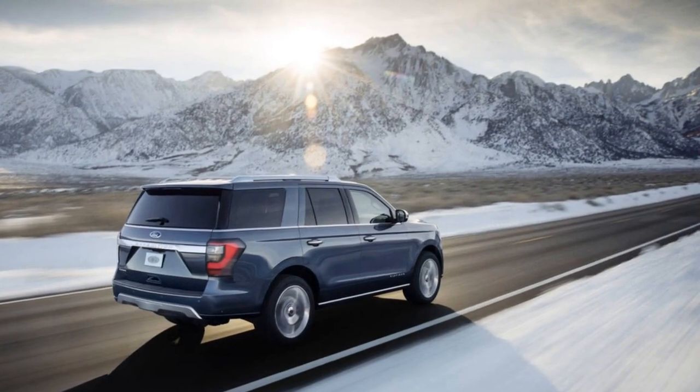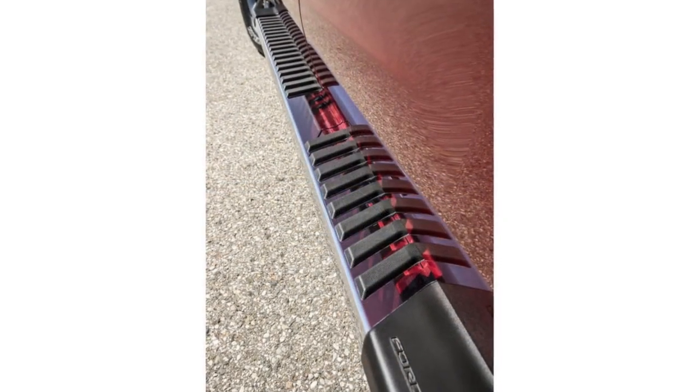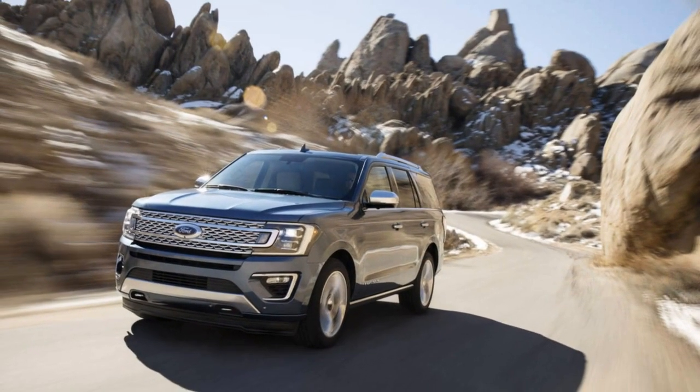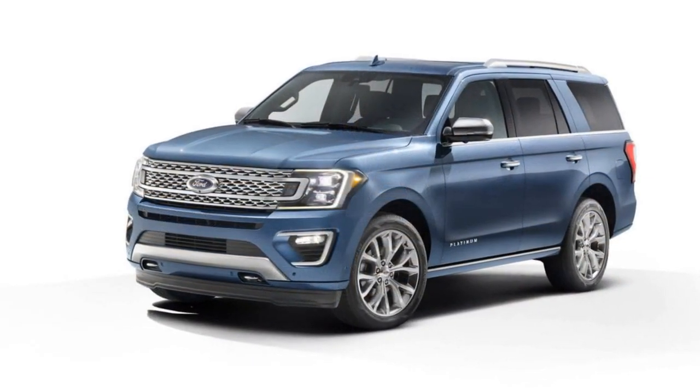How improved is the chassis rigidity? Engineer Alex Long says their modeling showed that in order to match the stiffness of the new Expedition, you'd have to bolt a giant roll cage-like hex brace across the cargo opening of the old one — so that makes the new one significantly stiffer.